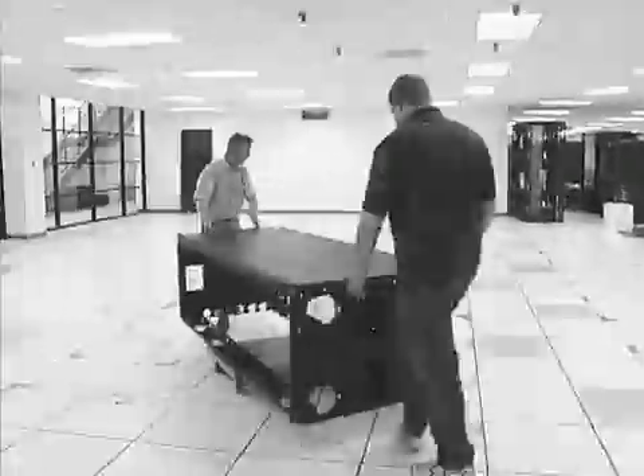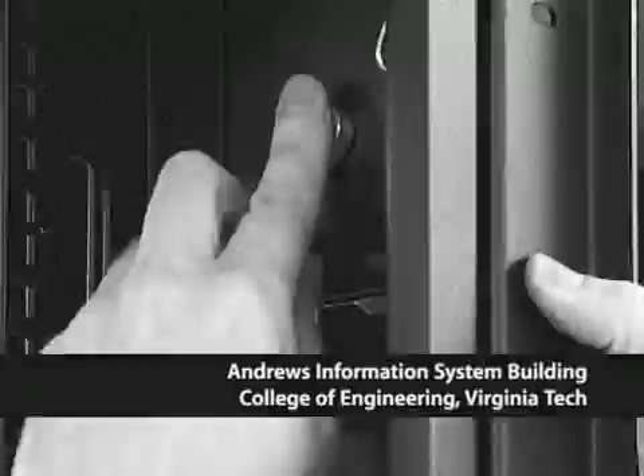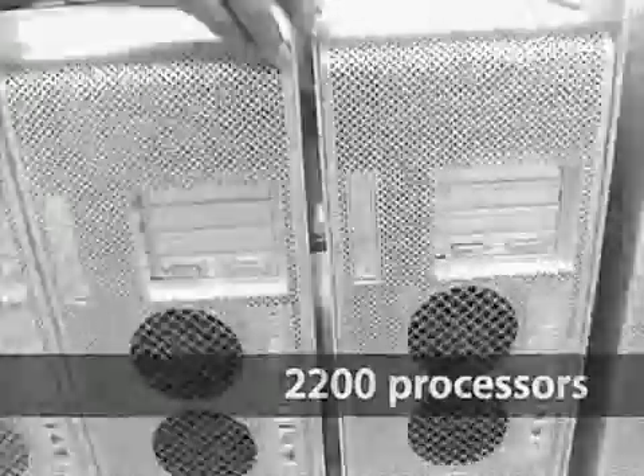Nobody has ever bought Apple technology and put together a large-scale scientific computer before. The guys at Virginia Tech were able to assemble quite an impressive system based on 1,100 G5 boxes — 2,200 processors in that configuration — reaching in excess of 10 teraflops worth of actual achieved performance.